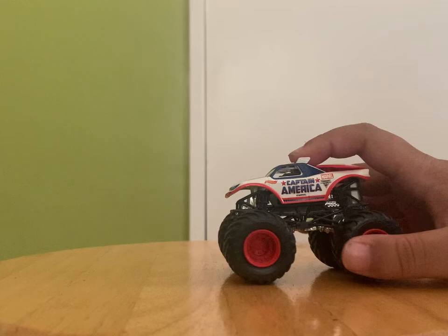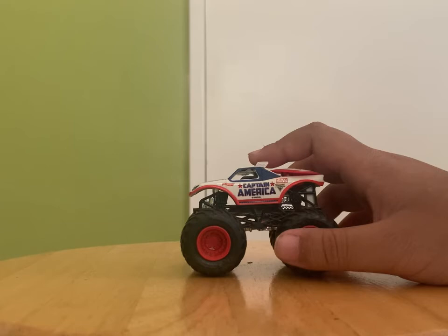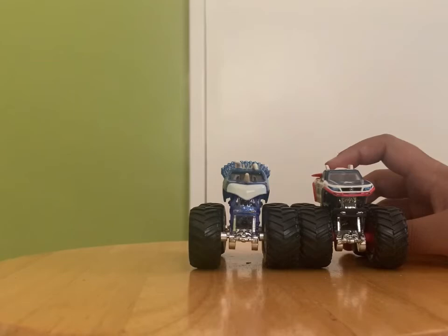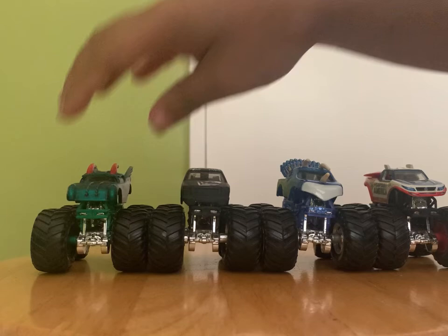I think I'll find more Marvel trucks next time at the thrift store — stay tuned for that. So that's a wrap, folks! I hope you guys enjoyed my thrift store haul. Subscribe and like this video!